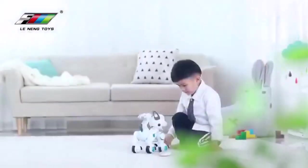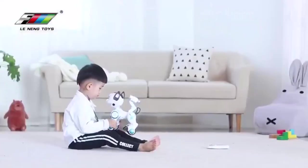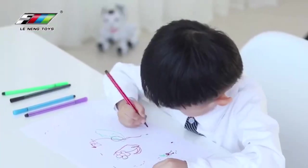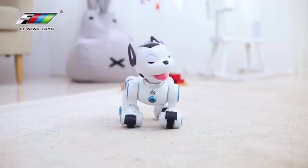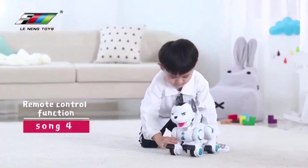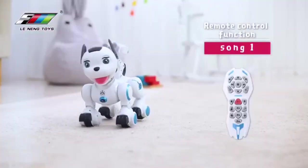Intelligent robotic dog — walk forward or backward, look left or right, demo, patrol, blink, head spin. All actions can be controlled by the controller. It would make a great present for a child. High-quality materials: the dog is made of high-quality plastic with a smooth surface and it won't hurt kids' hands when playing. It uses a 3.7V rechargeable battery and 1.5V AAA batteries for the controller.